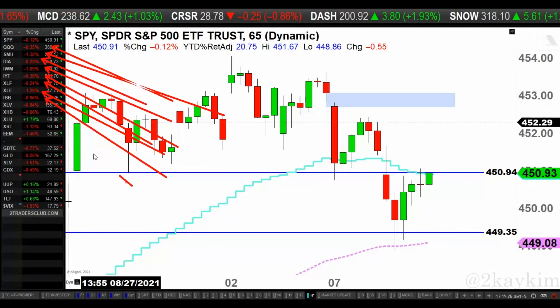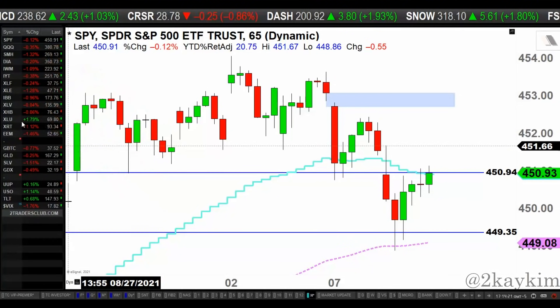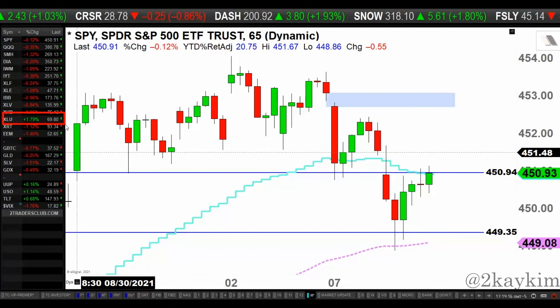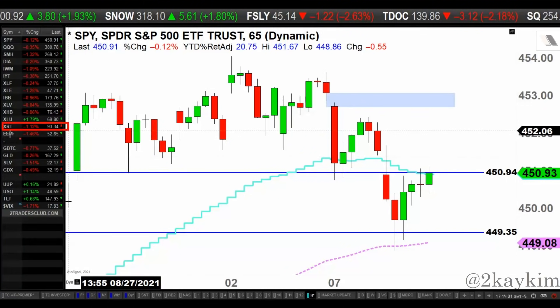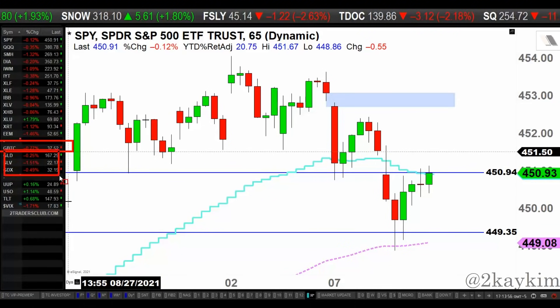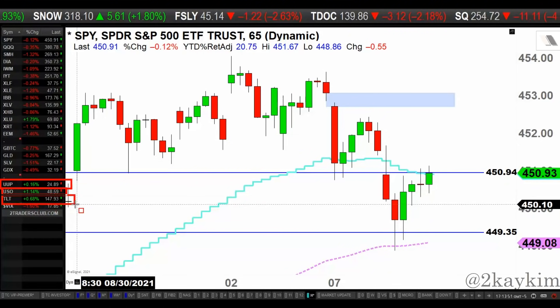Healthcare is flat today, home builders are down 1%, utilities is green today at 1.79% — the only green print we see on equities today. Remember, while other sectors and indices were up, utilities were down. Now the opposite is continuing to happen. Retail is down 1.1%, emerging markets down 1.4%, Bitcoin down about 1%, gold and silver miners also down. Dollar up slightly, oil up 1%, treasury bonds up 1%, VIX down about one.